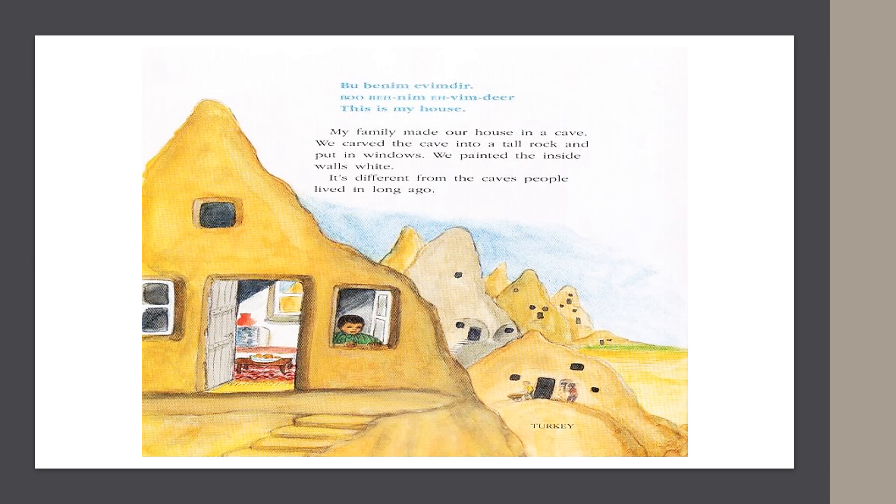In Turkey, they say, "Buranem evimdir." This is my house. My family made our house in a cave. We carved the cave into a tall rock and put in windows. We painted the inside walls white. It's different from the caves people lived in long ago.